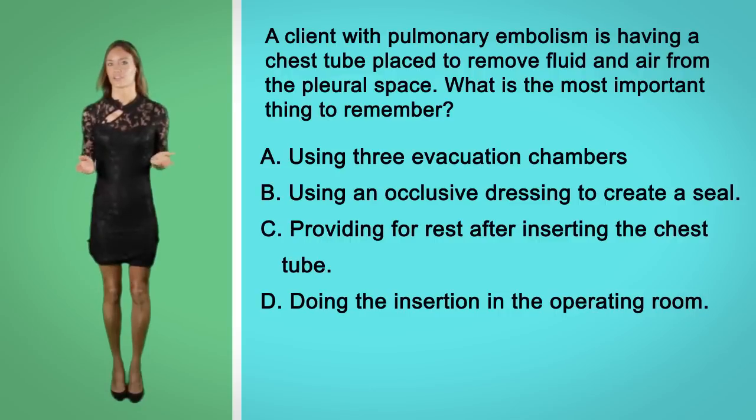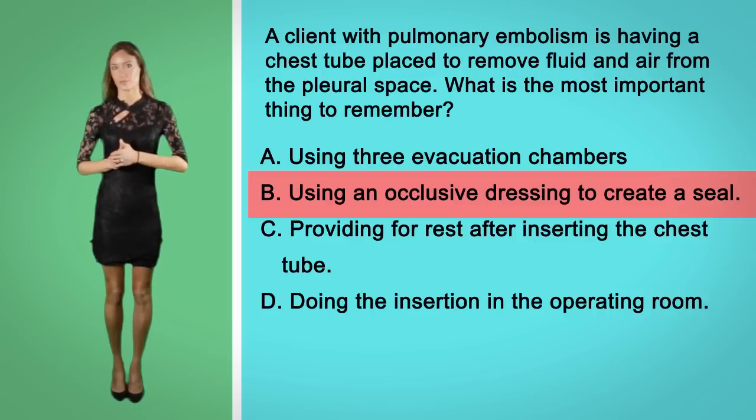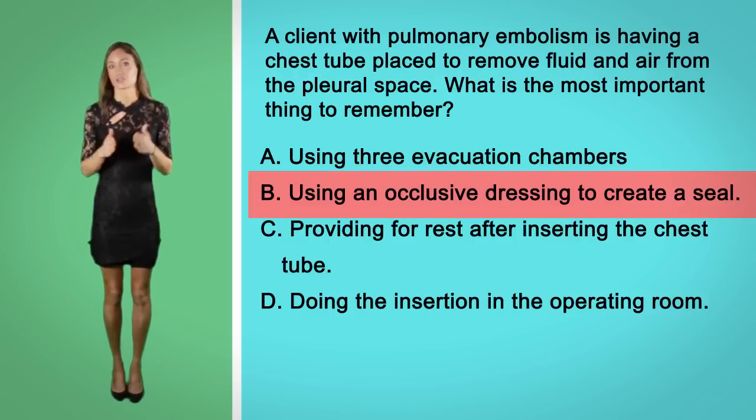The best answer here is option B. A chest tube can have one or three chambers and can be done using aseptic technique at the bedside or in the operating room. While yes, rest is necessary after the tube insertion, the most important thing to remember is to maintain an occlusive dressing so that negative pressure can be maintained at all times.